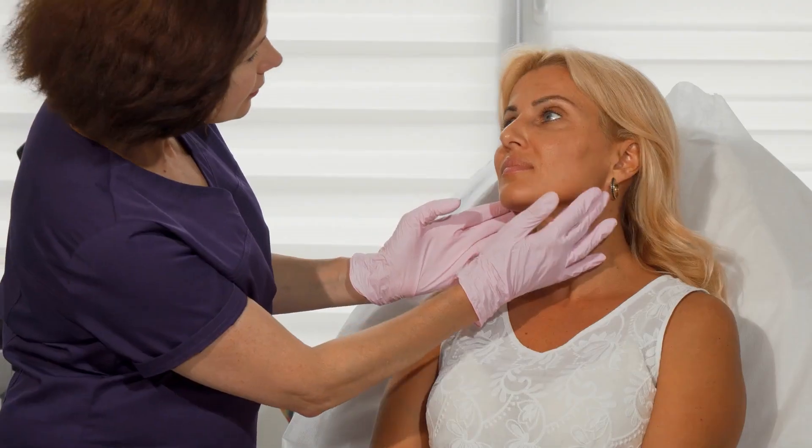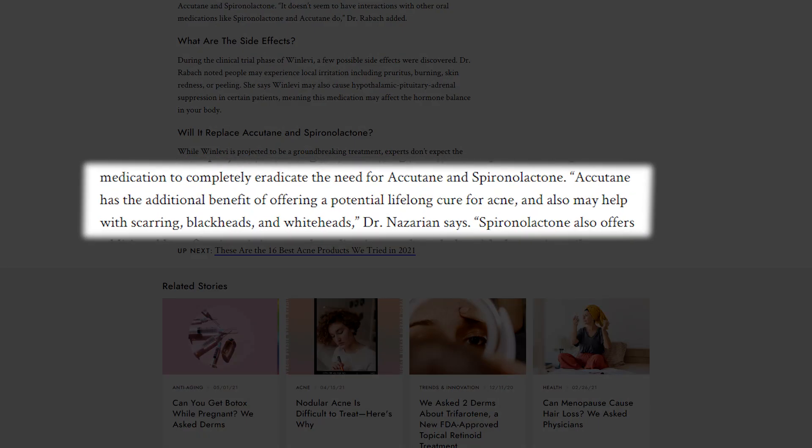I was wondering — is this going to replace Accutane? Dr. Nazarian notes that Accutane has the additional benefit of offering a potential lifelong cure for acne and may also help with scarring, blackheads, and whiteheads. Accutane is an oral treatment — it's vitamin A — and over time it builds up in your body and shuts down or slows down sebum production from your sebaceous glands, stopping the problem at the source. Topicals like Clascotarone work on top of the skin with a different mechanism.